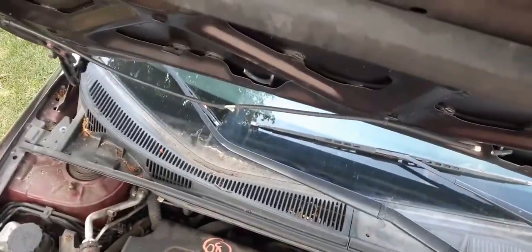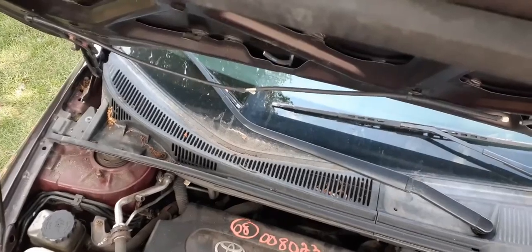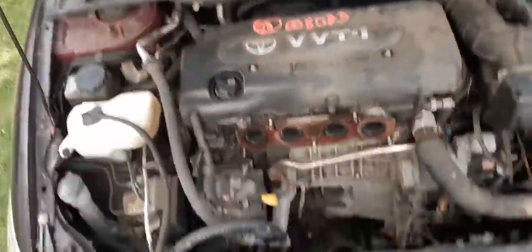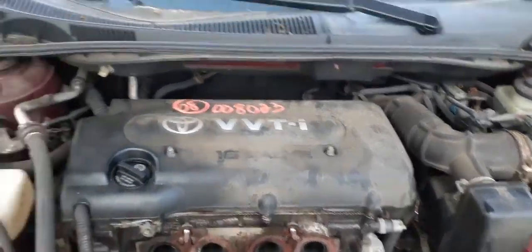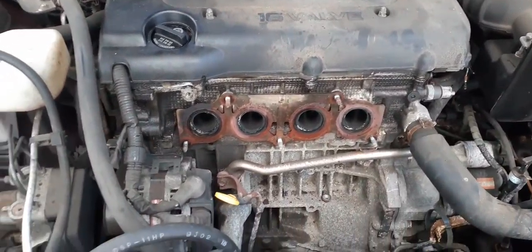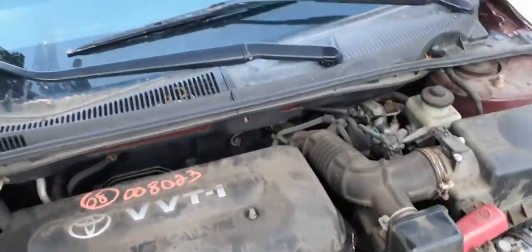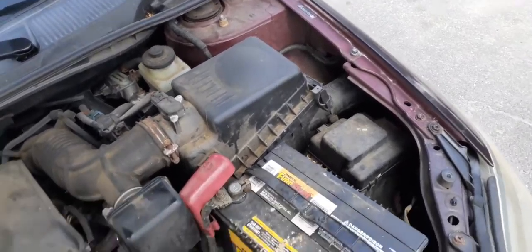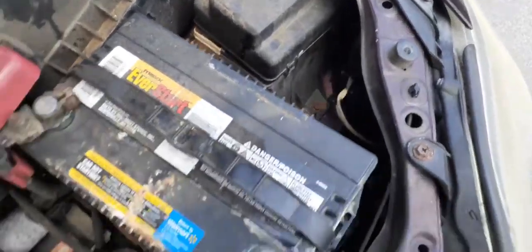Look underneath here — fuse box outside.